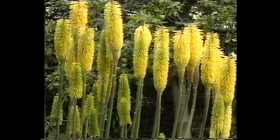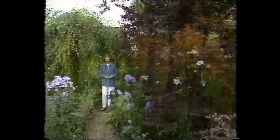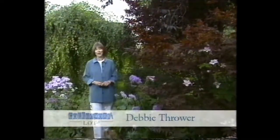We continue our theme today of looking at everything connected with the great outdoors. I'll be meeting a man who's made huge strides when it comes to collecting walking sticks, and a lady with a blooming marvellous collection of fake flowers.